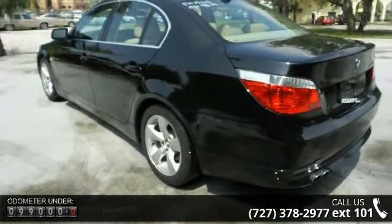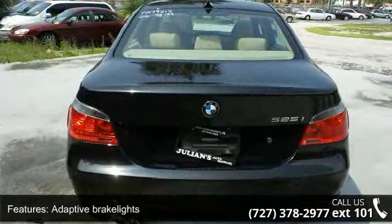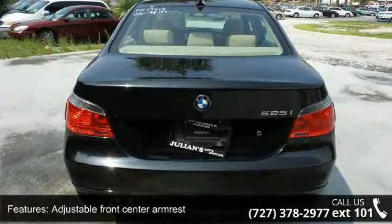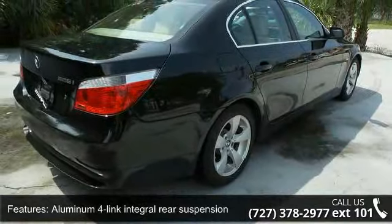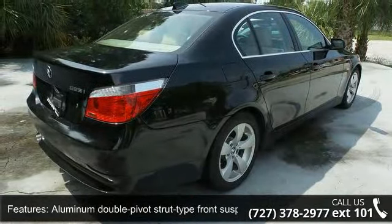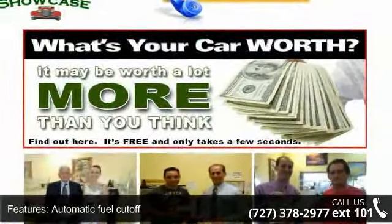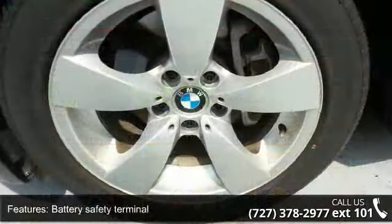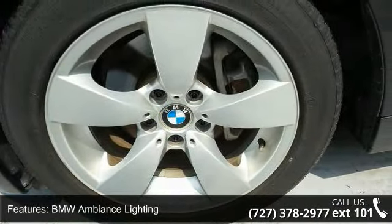This vehicle's top features include adaptive brake lights, adjustable front-center armrest, aluminum four-link integral rear suspension, aluminum double-pivot strut-type front suspension, automatic fuel cut-off, battery safety terminal, BMW Ambience Lighting, BMW Assist integrated wireless communication, drop-down tool kit and trunk, and electronic brake proportioning.